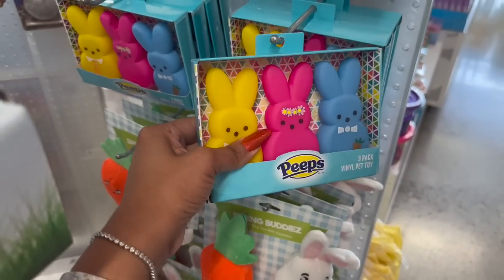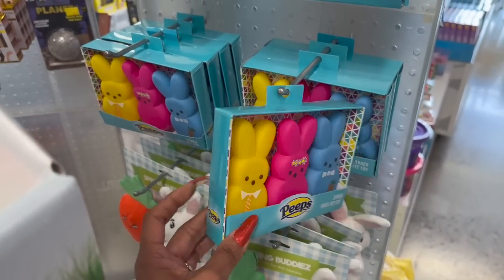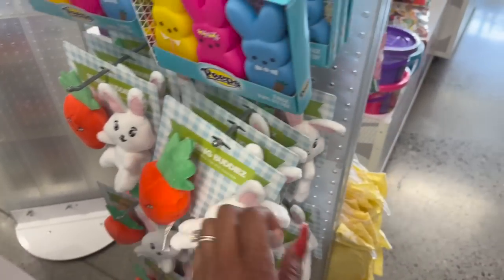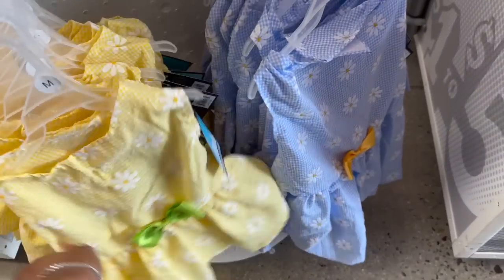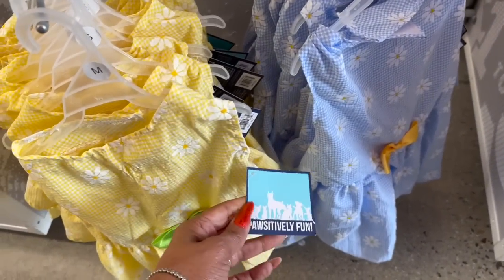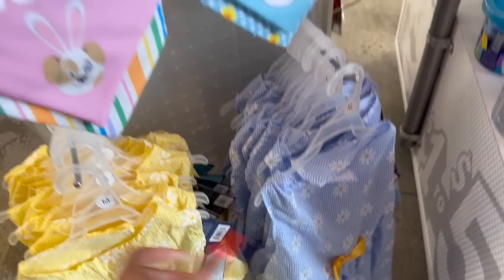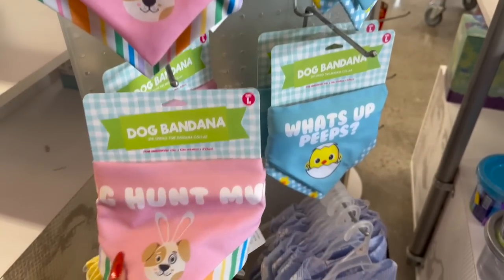This is so cute — it's a three-pack vinyl pet toy for three dollars. And look, they've got little dresses for the babies — they're five dollars, so cute with little sunflowers on them. They also have these for five dollars and the quality feels really nice.